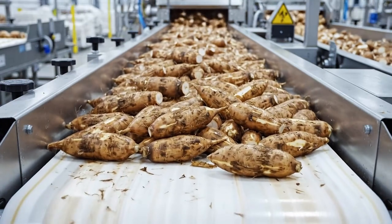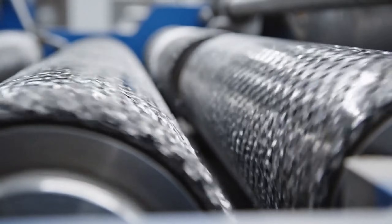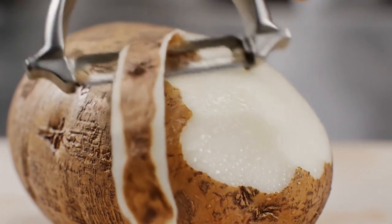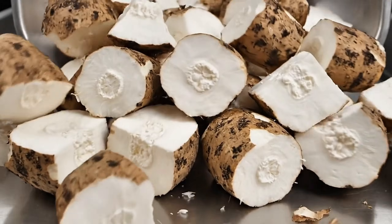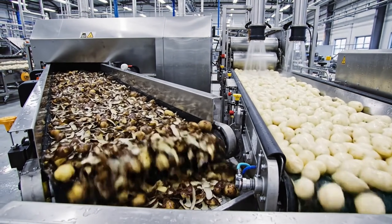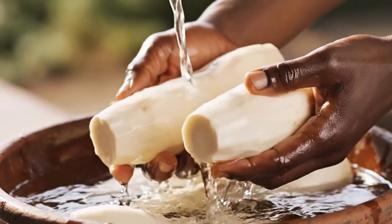Prepared and ready for transformation. The peeling process requires delicate precision. Removing the outer layer to protect color quality. Ensuring only the pure white center remains. Separating the waste efficiently.